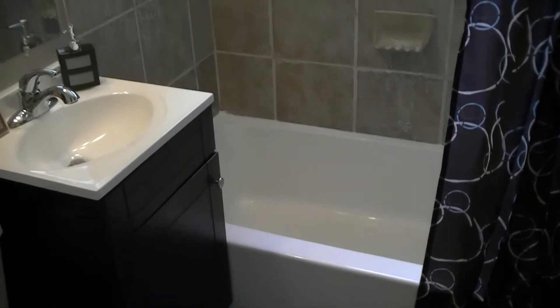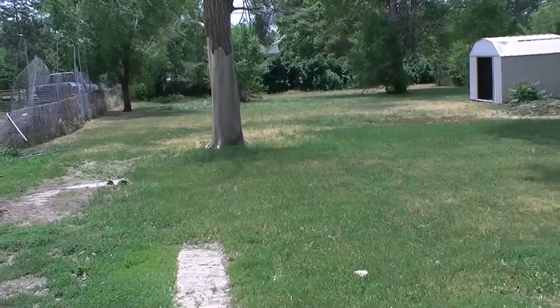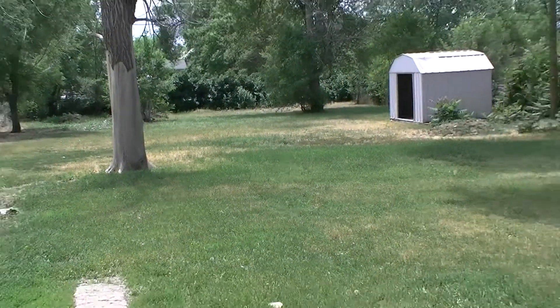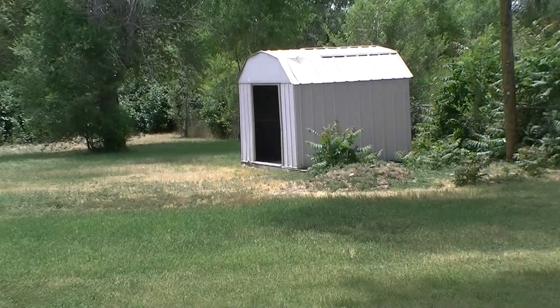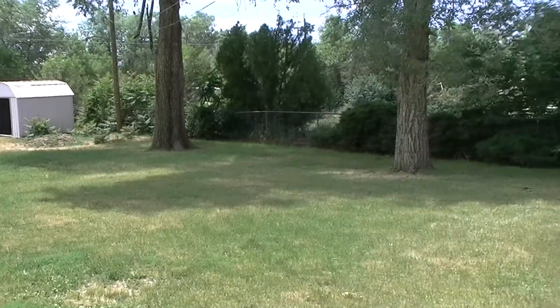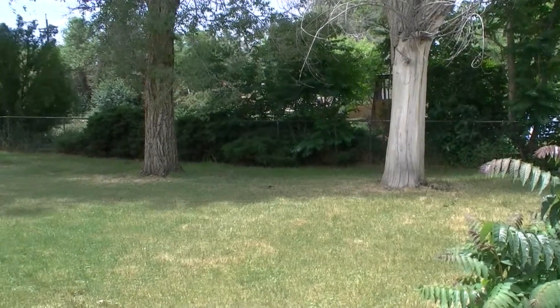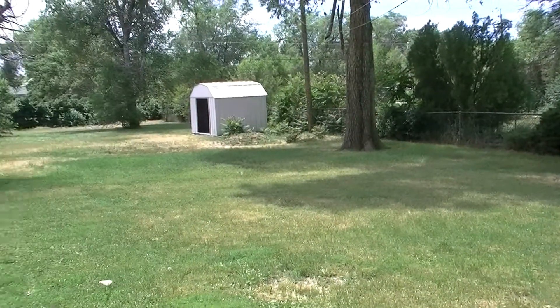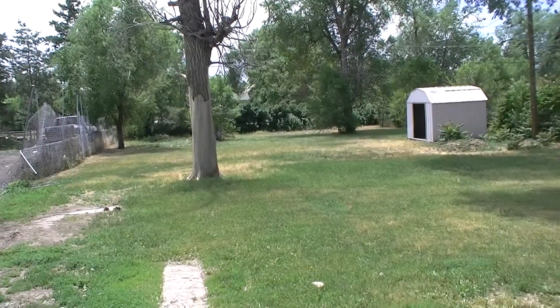Now let's go ahead and check out the backyard. This is a huge backyard — well over 8,000 square foot lot. There's a storage shed in the back. Plenty of space for pets and family. You can actually play a football game back here. For a home that's less than $130,000, this is definitely a steal.